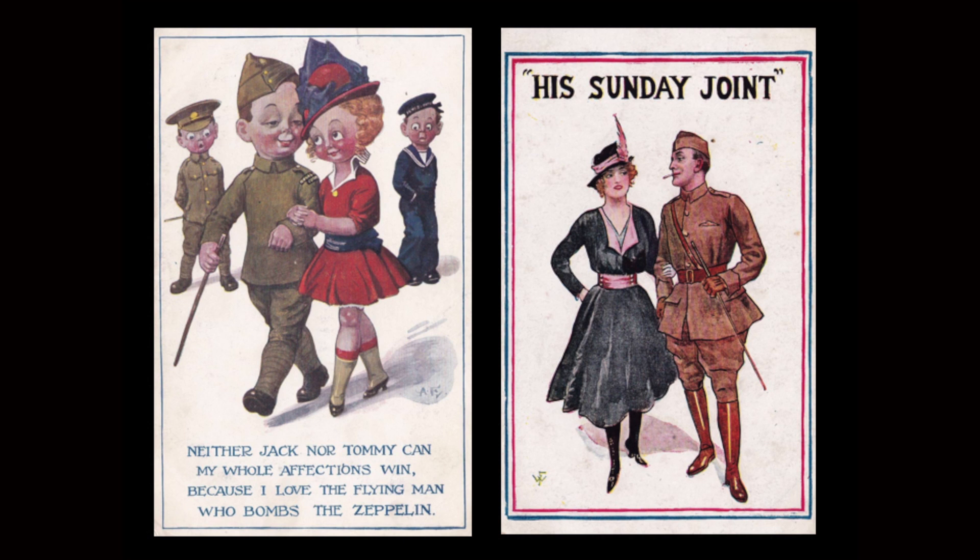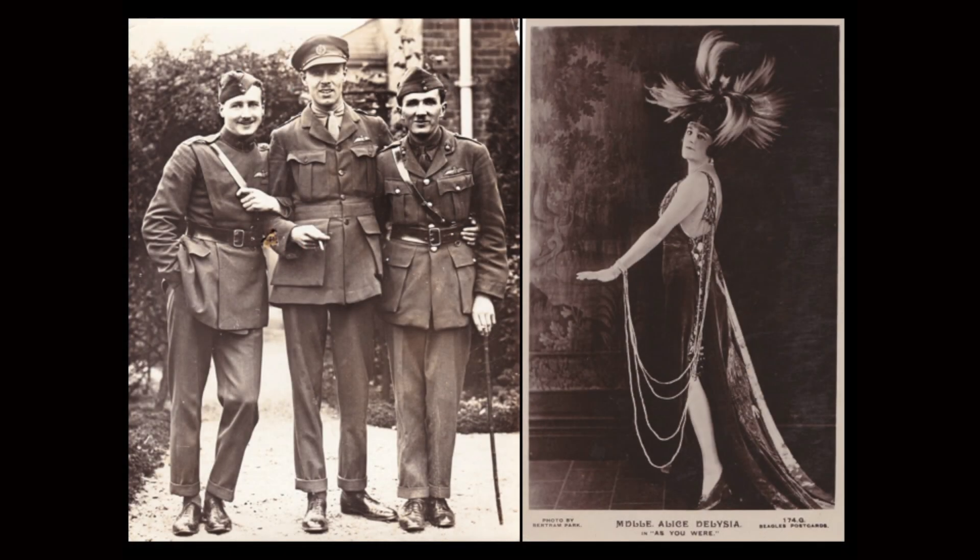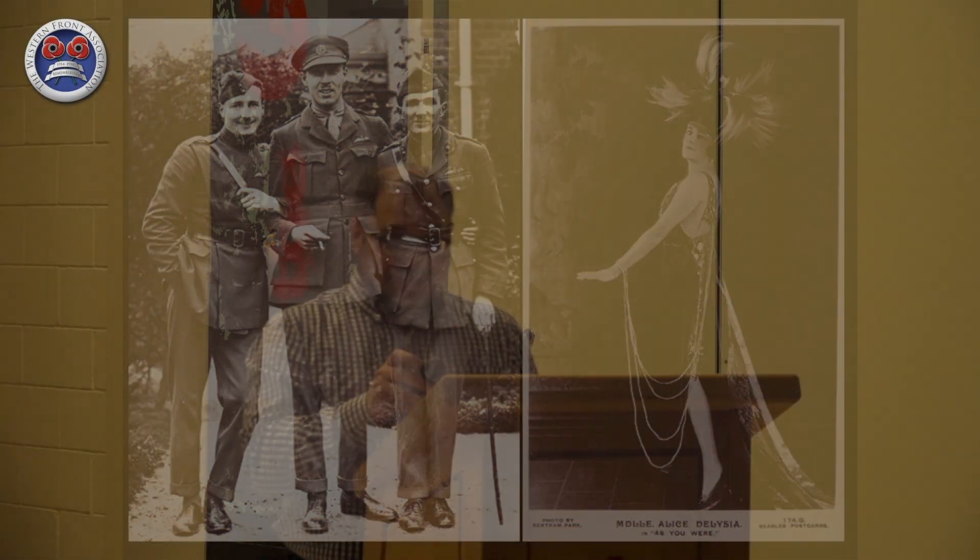Eventually the Zeppelin raids were continued for nuisance value only — the Zeppelin threat had been overcome. Where an aeroplane armed with new incendiary and explosive ammunition got an airship in its sights, it was inevitably doomed. Comic postcard publishers were quick to reflect the celebrity of the airmen and their legions of female admirers: 'They go — neither Jack nor Tommy can my whole affections win, because I love the flying man who bombs the Zeppelin.' Sutton's Farm came under virtual siege as a result, with noted musical theatre actress Alice Delicia — later of the Folies Bergère — a frequent visitor.